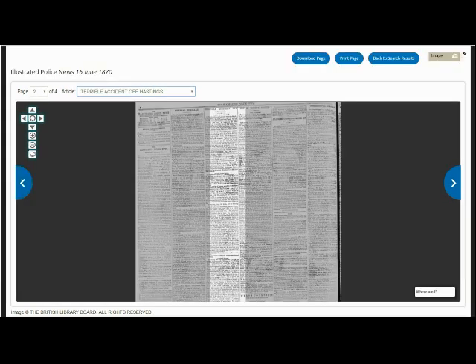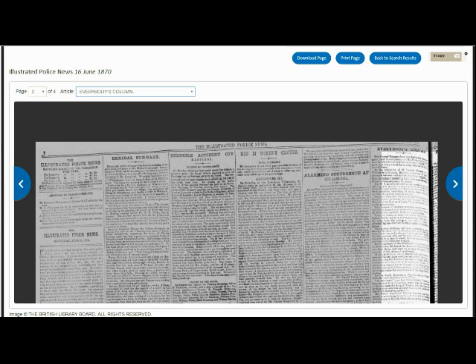Use the page drop-down menu to turn to page two or to any other page. You can also use the blue arrows situated on either side of the viewer to flick back and forth throughout the pages. If the article related to your search is spread out over more than one page, the viewer will continue to draw your attention to the relevant section of the subsequent page. Using the article drop-down, you will be able to bring up a list of all the headlines of each individual article on that page. You can select any of the articles listed and the highlighted block will jump across the page to focus on that specific article. As you can see here, I have used the article drop-down menu to move from the rather unpleasant article about the terrible accident off Hastings to the far cheerier everybody's column located on the far right hand of the page.